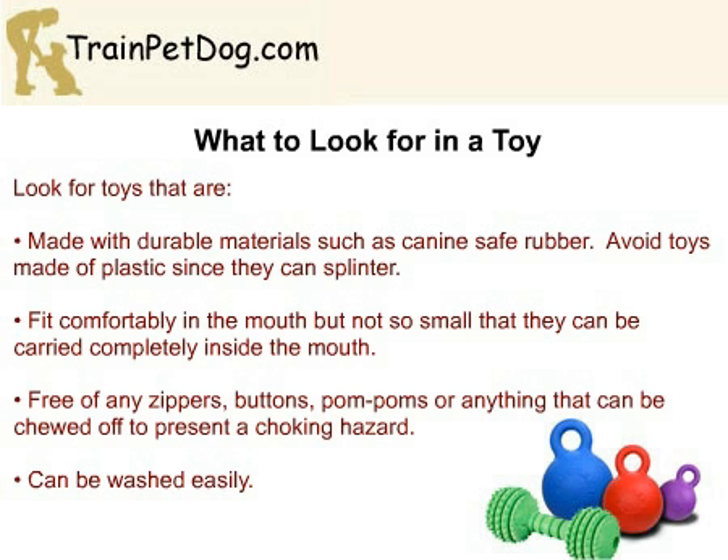In addition, there should be no parts that can be easily chewed off by your Pomeranian, including buttons and pom-poms. Zippers also present a risk, since teeth can get caught in them and break. Lastly, make sure that the toys can be easily cleaned, since they do collect germs.